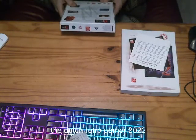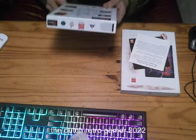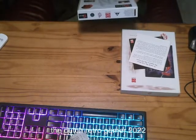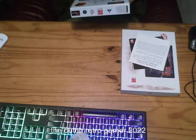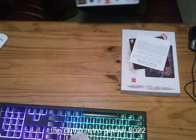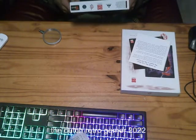I believe this is from 1988. Oh wait, is this the old price tag on it? 35 gulden! Wow, 35 gulden. Now we have the euro — that's a game changer.